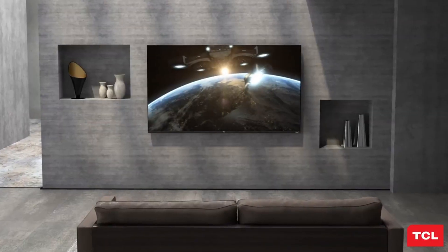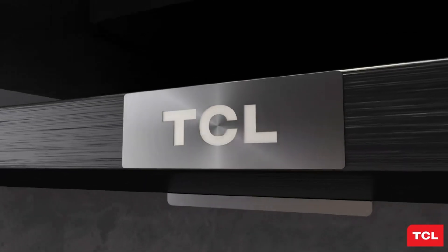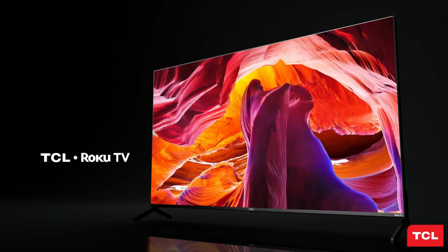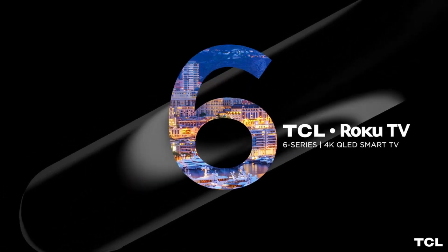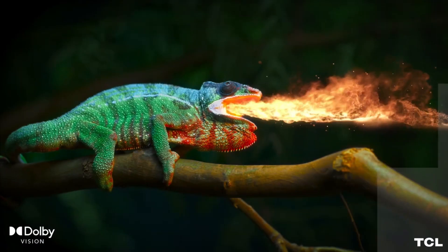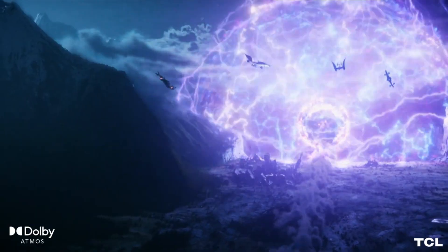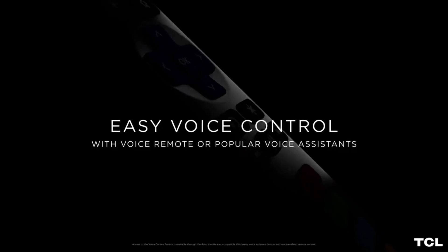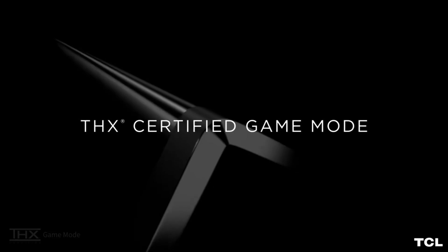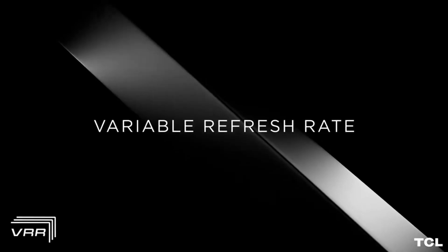The out-of-box settings of the TCL TV need to be changed to get the finest picture quality, as the blacks are not as deep as expected from a QLED TV and the contrast is lacking, leaving the picture hazy. The remote looks and feels cheap and small. If using a non-TCL soundbar with only an optical connection, a separate or universal remote is necessary. While the TV outperforms its price, it may not compete with more costly OLED screens.